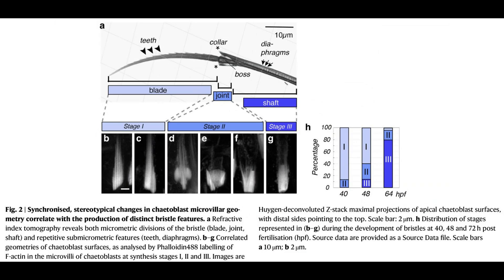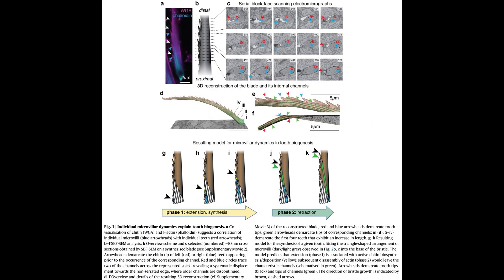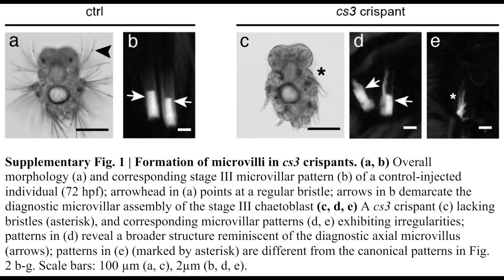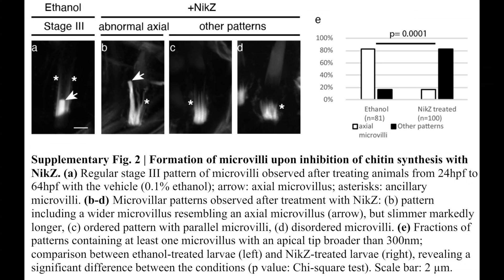These bristles are composed of a substance called beta chitin. Through their study, published in Nature Communications, the researchers have unraveled the intricate process by which specialised cells known as chetoblasts act as a sort of 3D printer, meticulously constructing the bristles piece by piece.